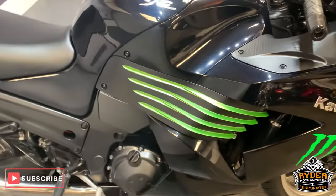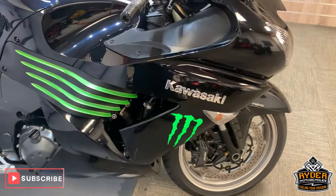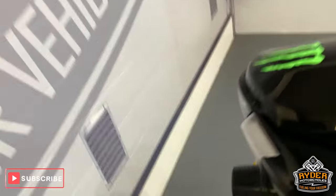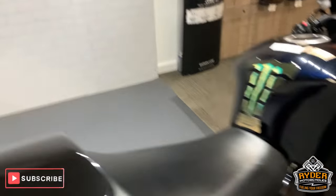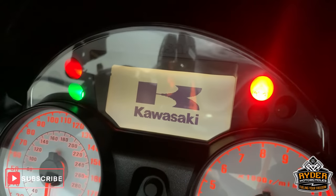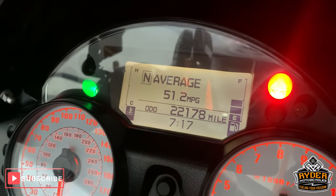Right in our showroom today is this really nice Kawasaki ZZR 1400. This is a 58 plate — if you've just missed the mileage I will just bring that up again — so 22,178 miles.